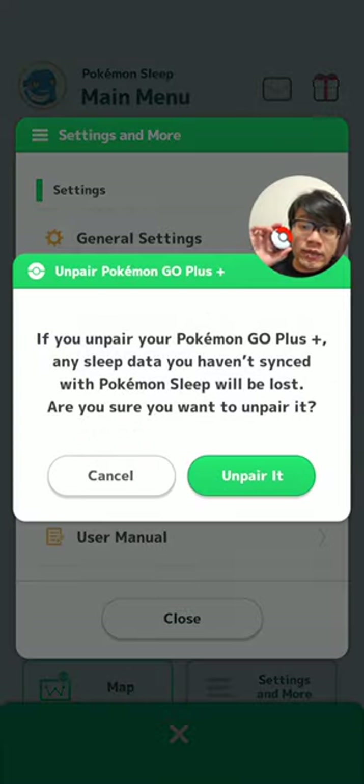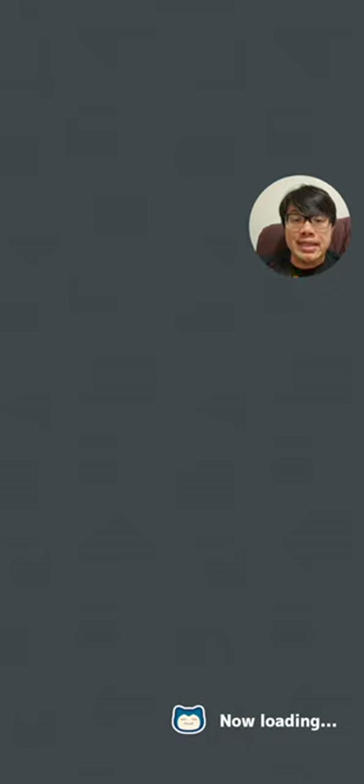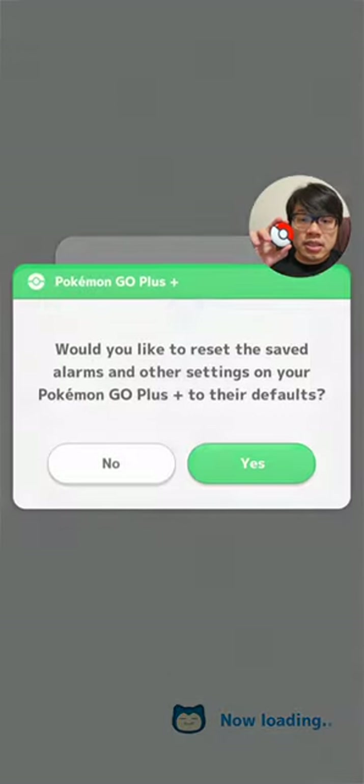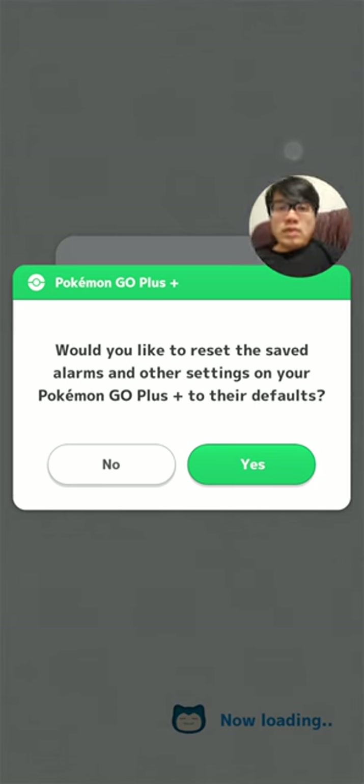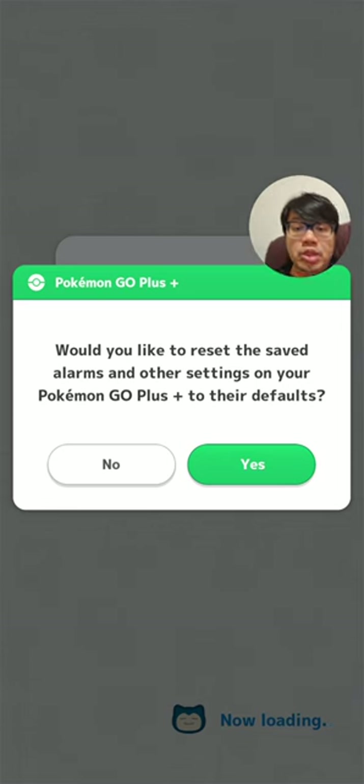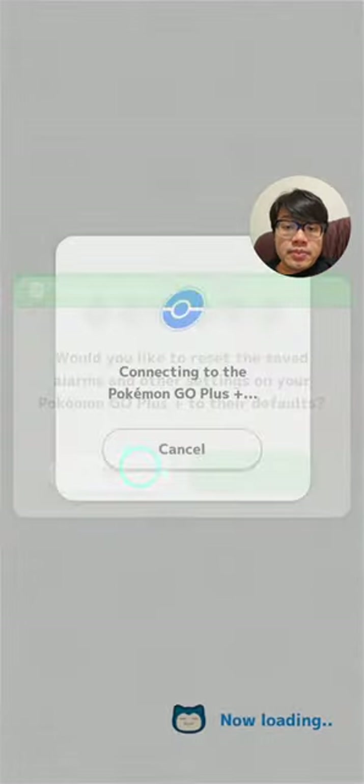I'm going to unpair the device. The game actually tells you: if you unpair your Pokemon Go++, any sleep data you haven't synced with Pokemon Sleep will be lost — are you sure you want to unpair it? That might be advantageous for those of you who accidentally tracked a session. So we're going to unpair it. It's asking whether I'd like to reset the saved alarms and other settings to defaults — I don't need that. And I've unpaired it successfully.